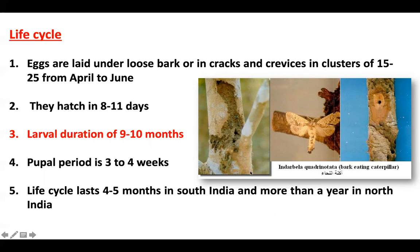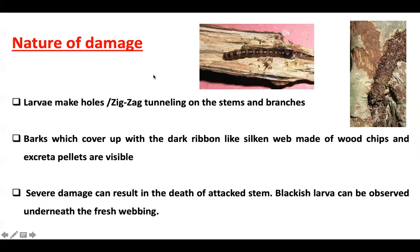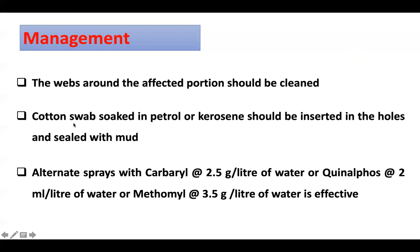In South India there are two generations per year, while in North India it is one per year. Regarding nature of damage, the blackish larvae create zig-zag tunnels inside stems and branches. A ribbon-like silken web created from excreta and wood chips is visible. In cases of severe damage, death of the plant can occur. For management, the web around affected portions should be cleaned. Cotton swabs dipped in petrol or kerosene can be inserted into the holes, which are then sealed. Chemical alternatives can also be followed.